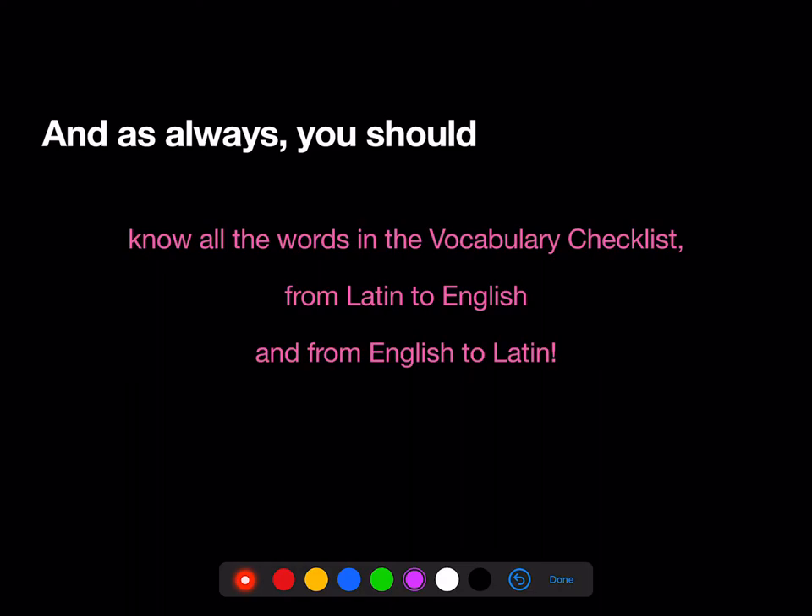Remember, as always, you should know all the words in the Stage 3 vocab checklist, both from Latin to English and from English to Latin. They're at the end of the stage in the textbook, but they're also available on our Quizlet site — for Stage 3, both in a version with audio recorded by the instructors and also without audio.